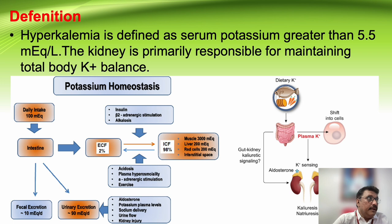Dietary potassium will be around one milliequivalent per kilogram per day, which is the normal dietary potassium intake in our body.